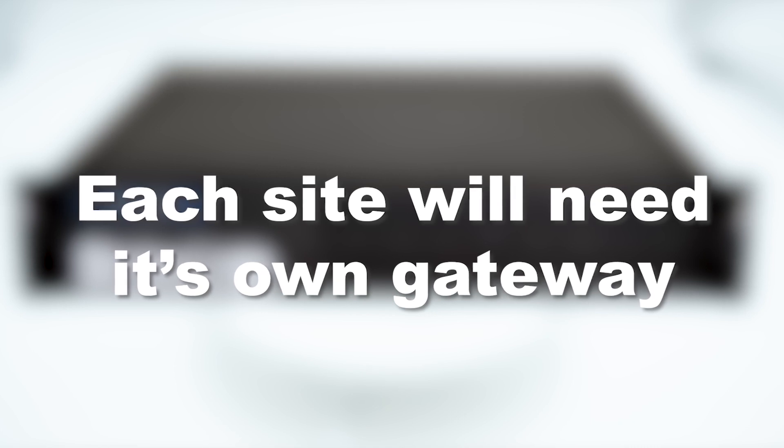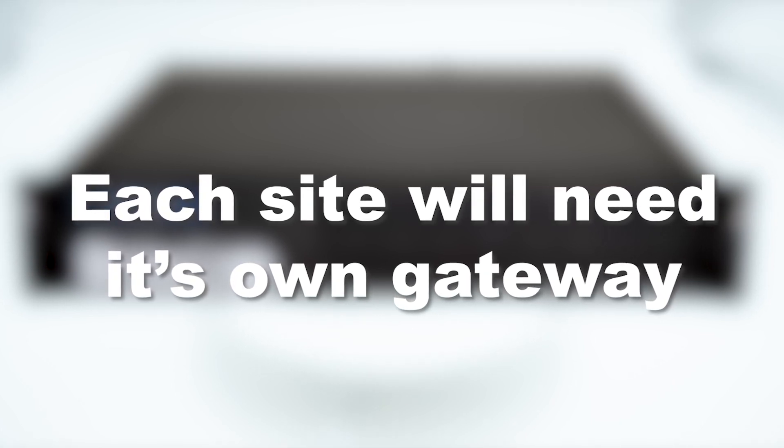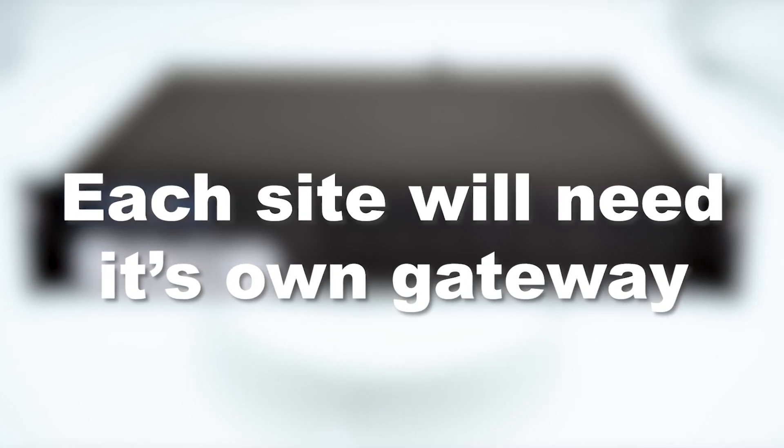Keep in mind, each site you want to connect to your TLNet system will need to have its own gateway. Now, who needs to cover that much area? The ability to expand a wide area network comes with a number of benefits for all types of businesses.